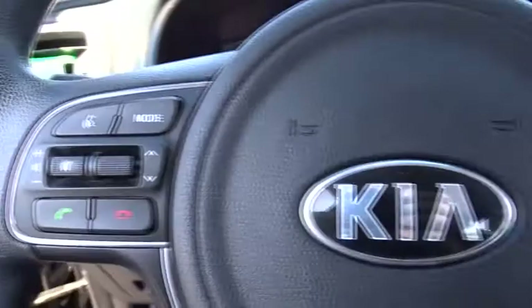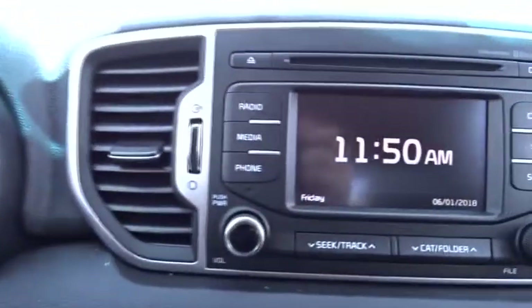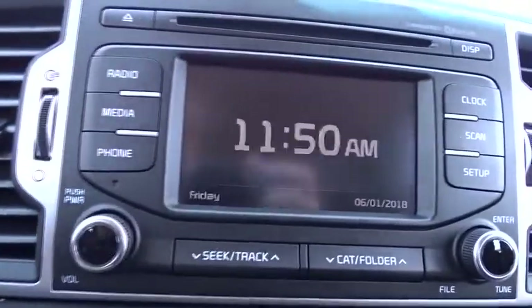AM-FM stereo radio, rear defrost, front-wheel drive, power door locks, bucket seats, CD player, MP3 player.